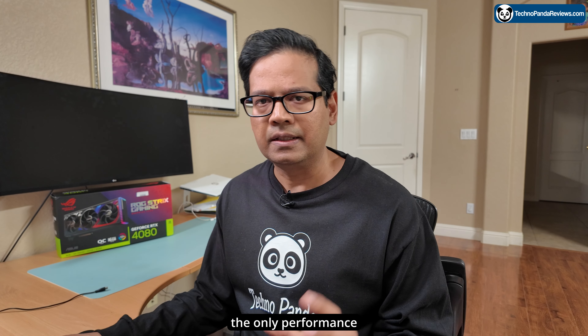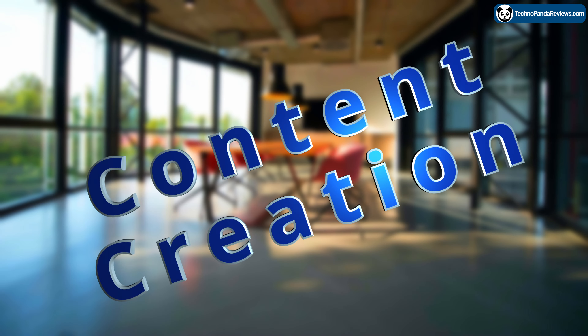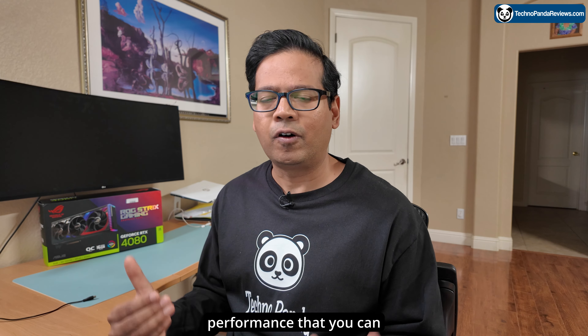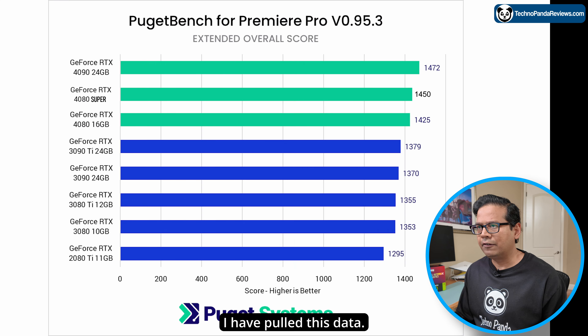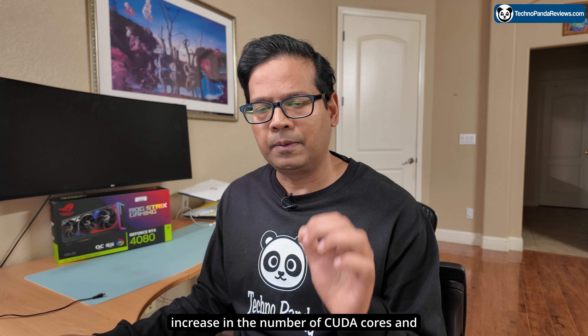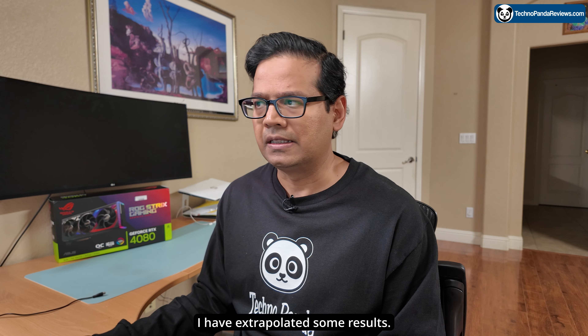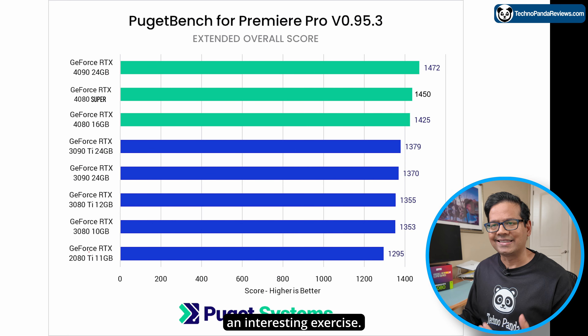If you really think about it, the only performance boost you can expect will be coming from the increment in the number of CUDA cores and the slight increment in the boost clock frequency. Let's try to guesstimate the performance you can get for video editing in Adobe Premiere Pro, DaVinci Resolve, Blender, or Unreal Engine game development. I've pulled the latest Puget Bench results for RTX 4080, RTX 4090, and all the other RTX 40 series cards, and based on the CUDA core count increase and the boost clock bump, I have extrapolated some results. Obviously this is a guess — the card is not yet out — but I think it's going to be an interesting exercise.